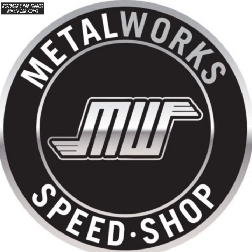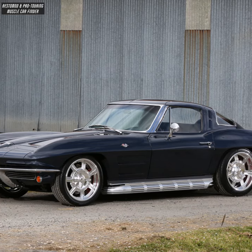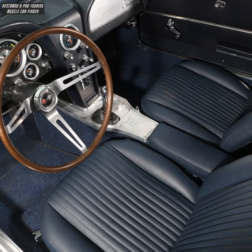In this video, we showcase a Metalwork Speed Shop built restomod 1963 split window C2 Corvette Stingray Coupe, featuring a center console in admiral blue leather, with a stock steering wheel and column.